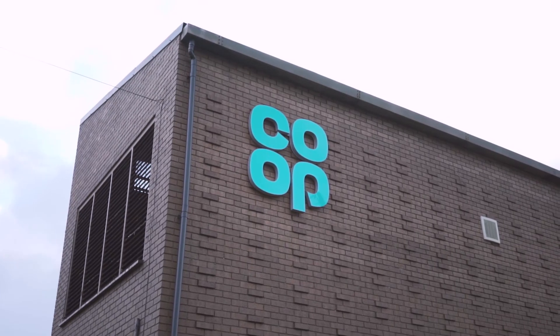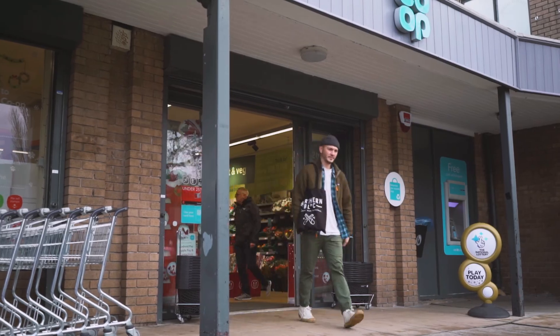We're launching the new packaging with the Co-op, and the Co-op have given us a further 1,500 stores to promote in Veganuary with the new packaging as well.